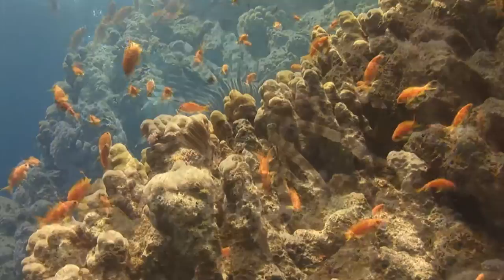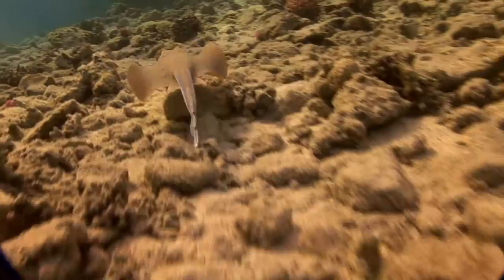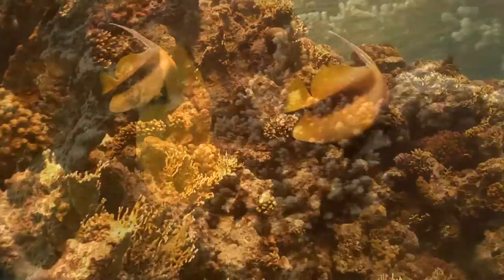The Red Sea is home to the world's northernmost tropical reef, with the world's largest diversity of marine fauna and the highest density of coral per cubic meter of sea.